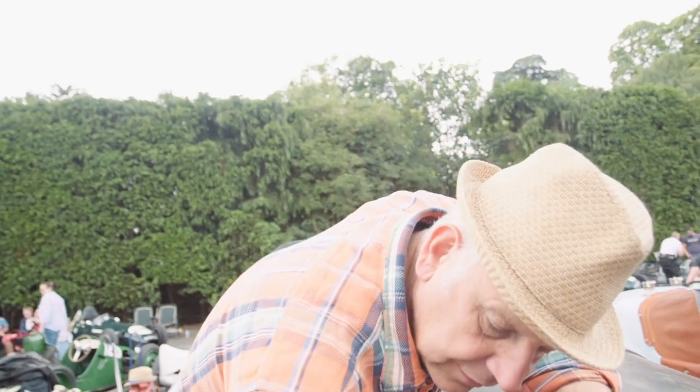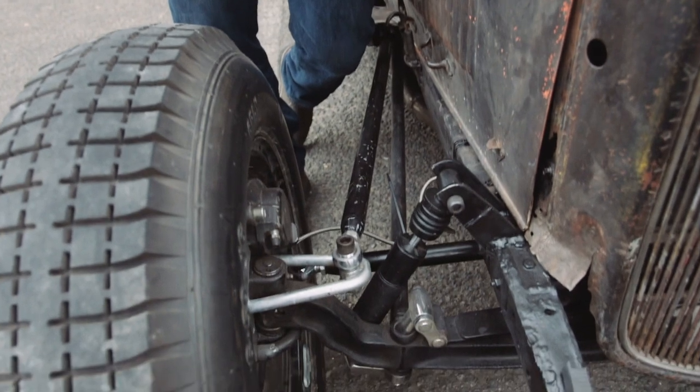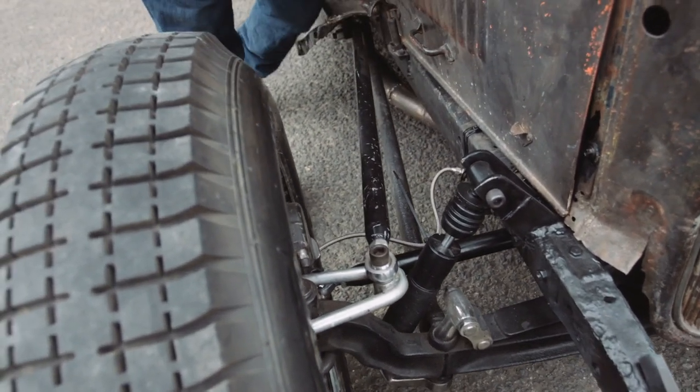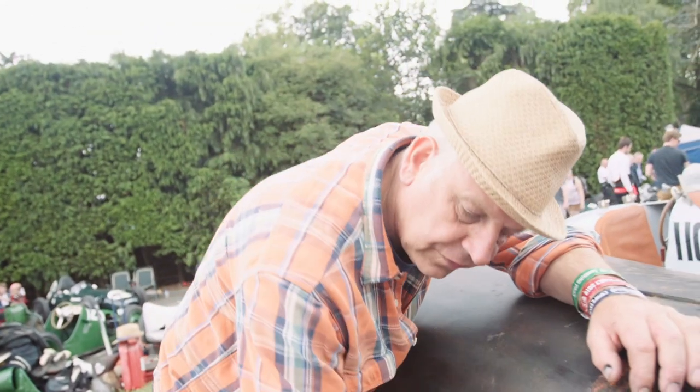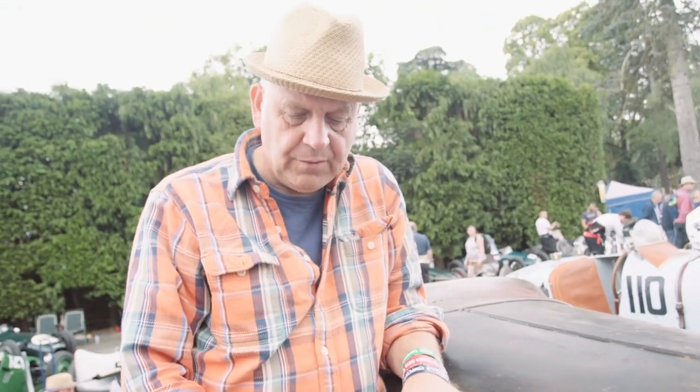The solution at the moment is either we're going to make another small wishbone here to link it into the chassis so it supports it up and down, or what the vintage car boys use is a stainless steel hawser that bolts from there to the chassis — that stops the axle rolling forward under braking. That's probably the simplest and easiest way of hopefully curing the problem, or at least taking it down a notch or two. That's the plan for next week.